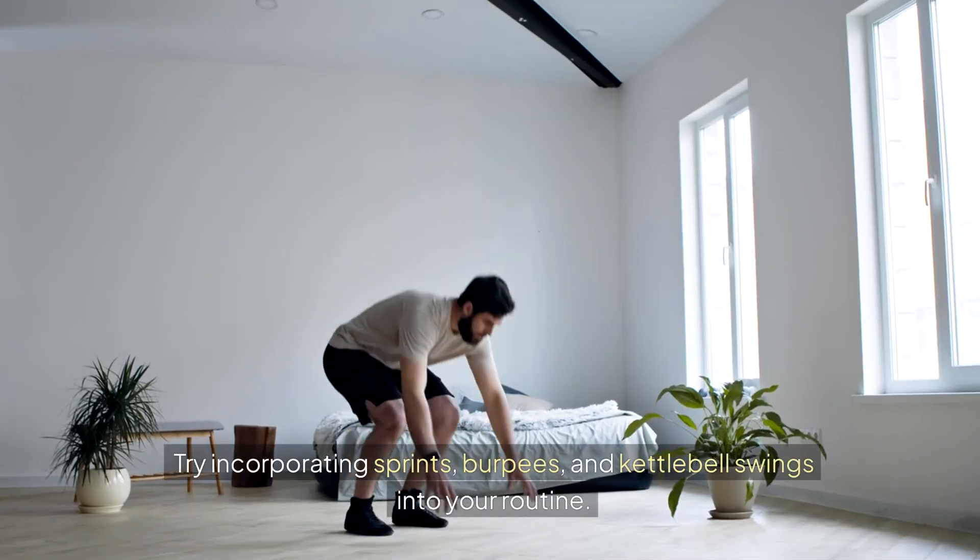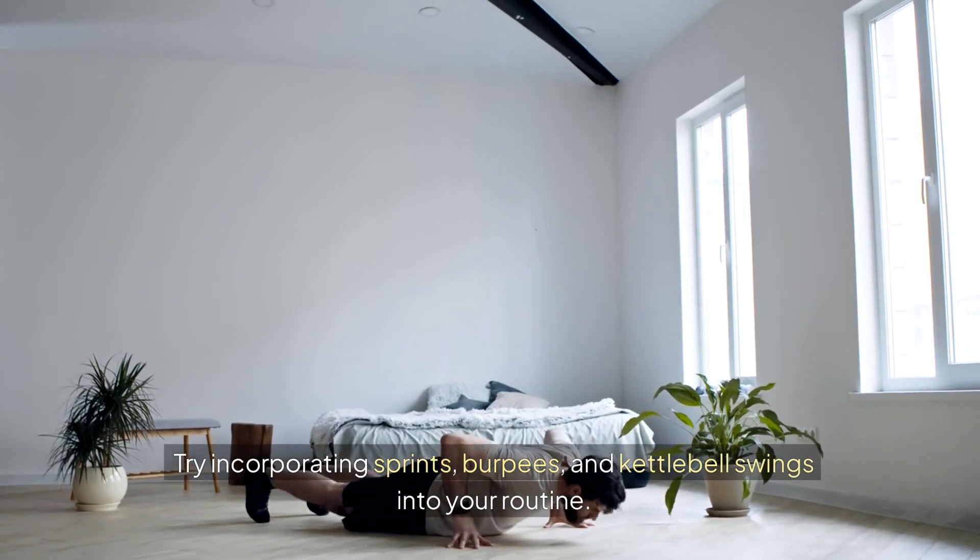Try incorporating sprints, burpees, and kettlebell swings into your routine.